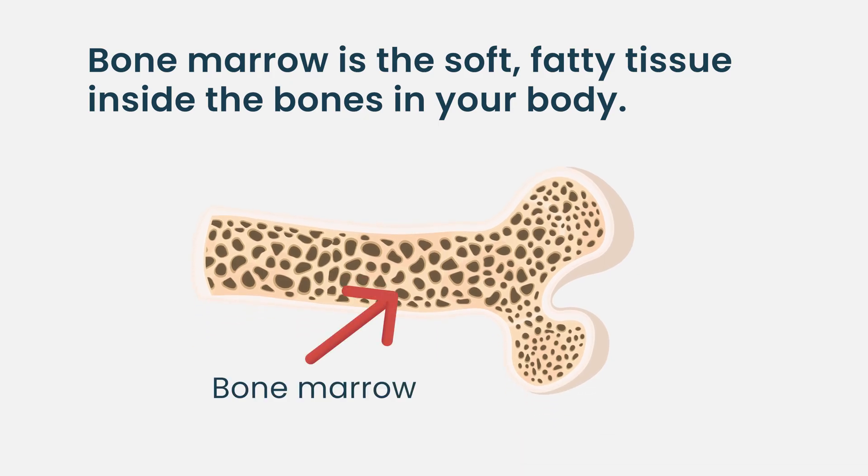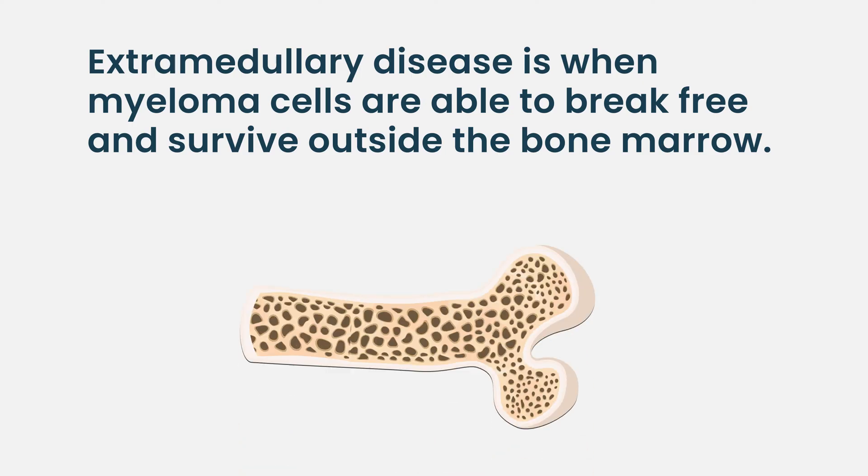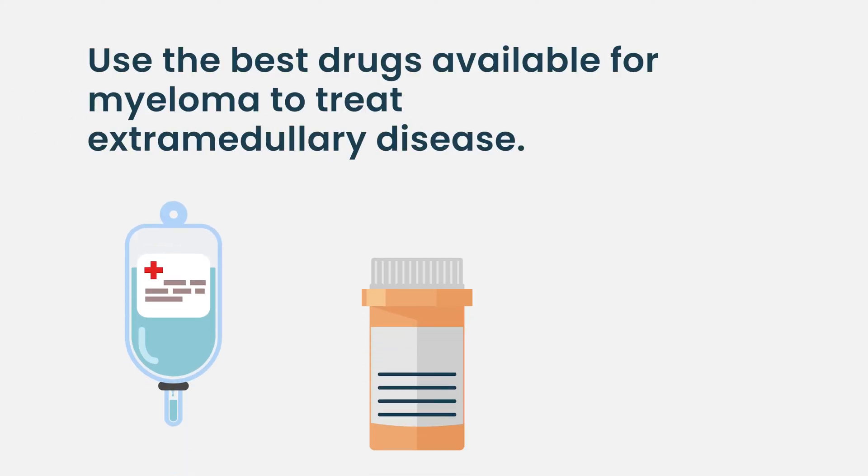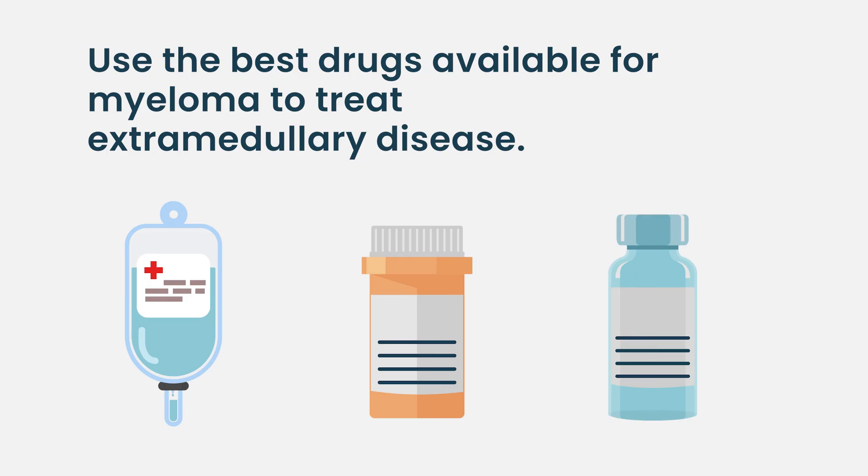The bone marrow is that space within your bones. Extramedullary disease is really when the myeloma cells are able to break free from the bone marrow and are able to survive and actually thrive outside of the bone marrow. The current state of the science is to use the best drugs for multiple myeloma available for that patient at that moment, regardless of whether they have extramedullary disease or not.